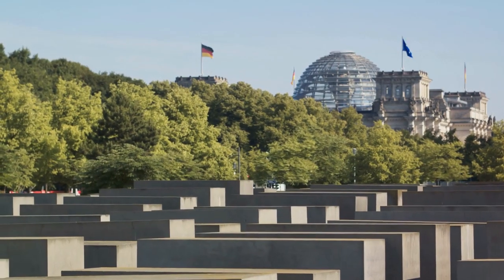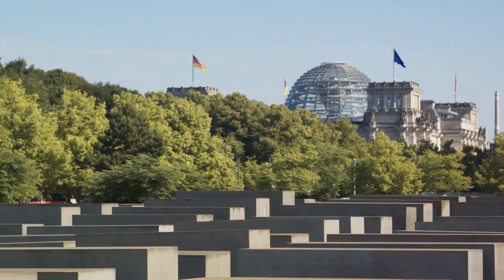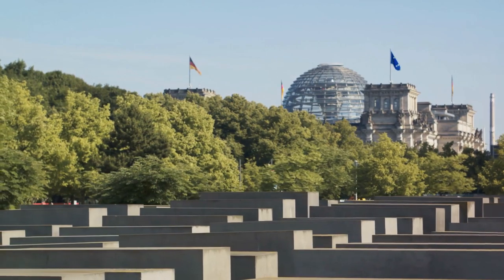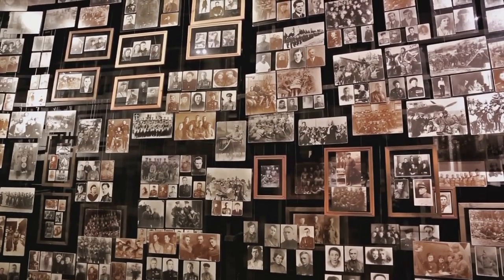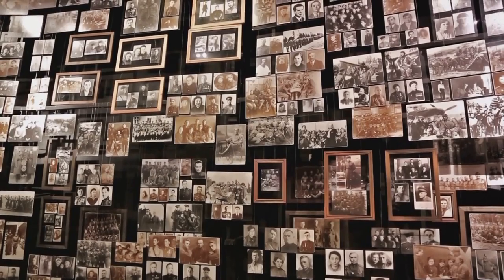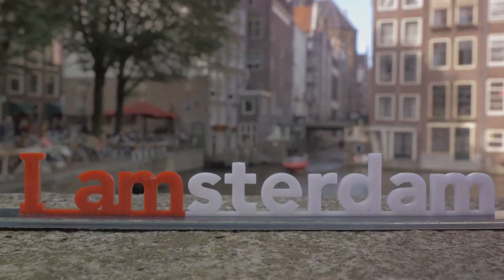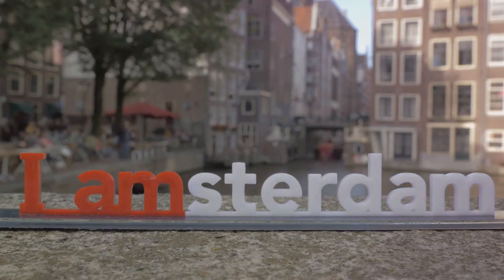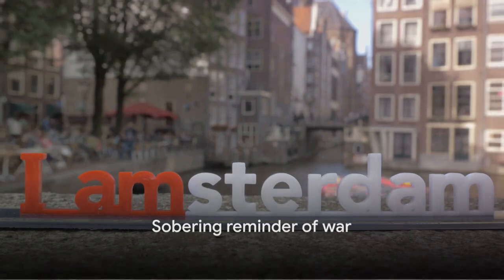The secret annex, the hinged bookcase, her room — each corner tells a story, each wall bears witness to the horrors of the Holocaust. The Anne Frank House is not just a destination, it's an experience, a walk through history, a testament to the power of a young girl's spirit. It's a place that leaves you with a profound sense of respect and contemplation. The Anne Frank House is a sobering reminder of the horrors of war.